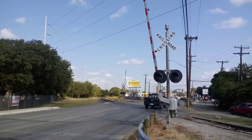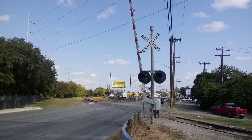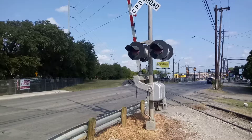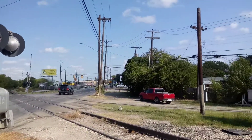Good morning, what's good y'all — this is your boy KB and I'm here with another crossing tour. First signal here, this is West Avenue facing northbound.